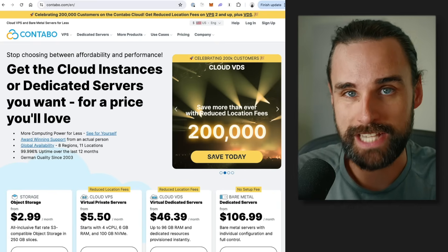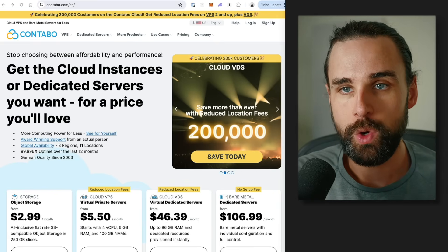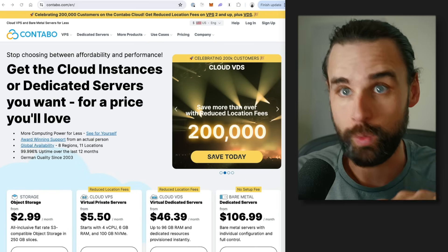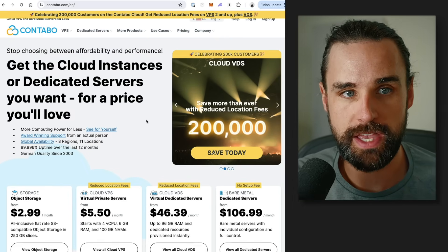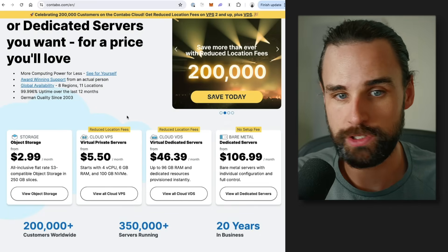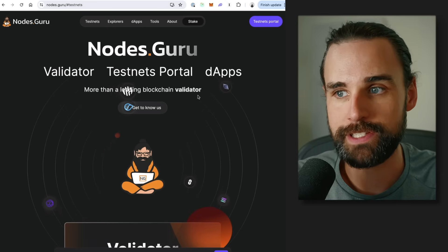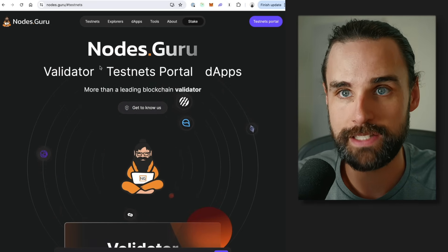If you want to take action, there are some key resources to get started. First, you need to decide whether you're going to run a node on your own hardware or in the cloud with a VPS. If you want a VPS, you can use something like Contabo — they have pretty cheap VPSs on several-month leases, which is much cheaper than AWS or Google Cloud Compute. For a list of test networks with incentivized validators, check nodes.guru on the testnets tab.